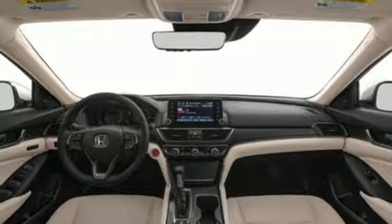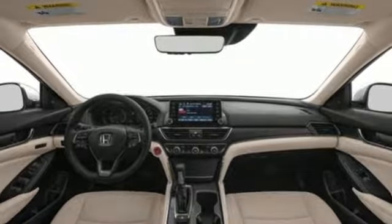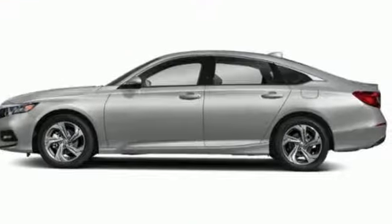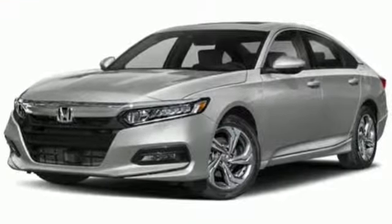Automatic transmission. Express open and close sliding and tilting sunroof. Gas pressurized shocks. And intercooled turbo inline four-cylinder engine.